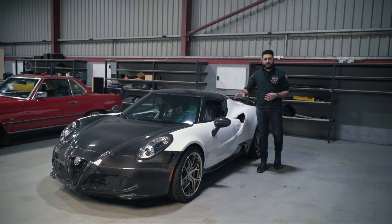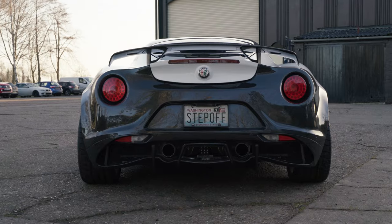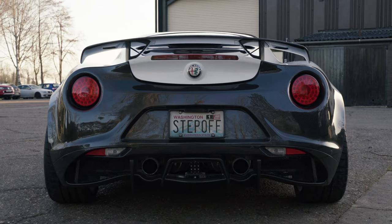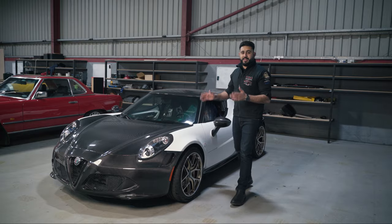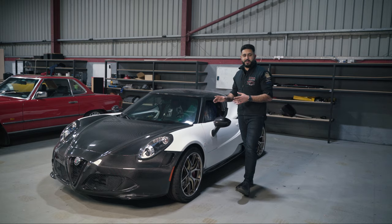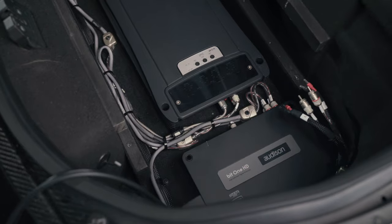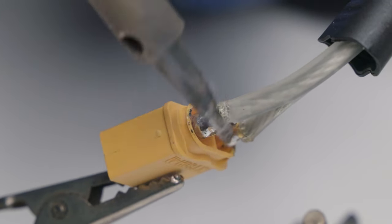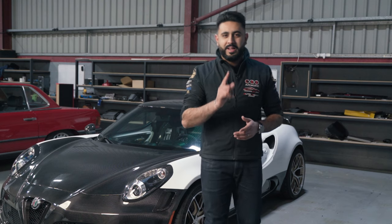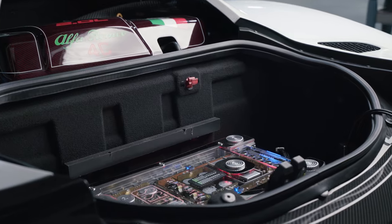So here we have the Alfa Romeo 4C. This is a very special car and it's traveled a long way to get here — all the way from the United States of America. Today we're going to be upgrading the full audio system in the car, but also fixing some of the issues of the existing sound system. We're adding a very special product: the Audison Thesis Venti.